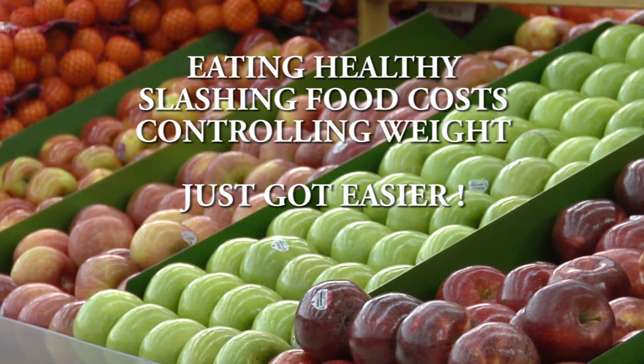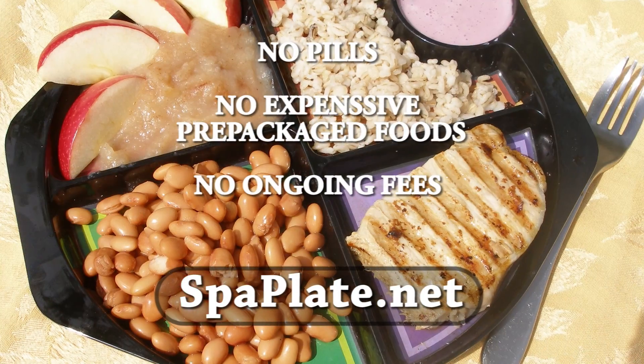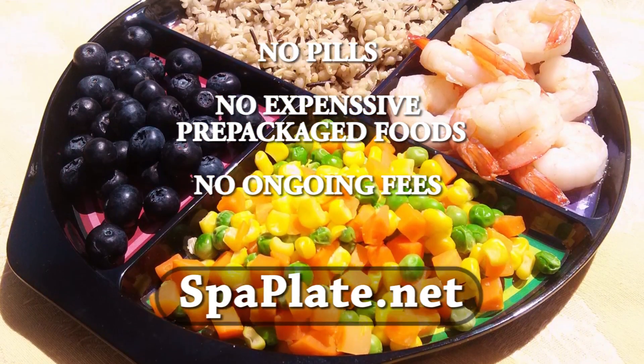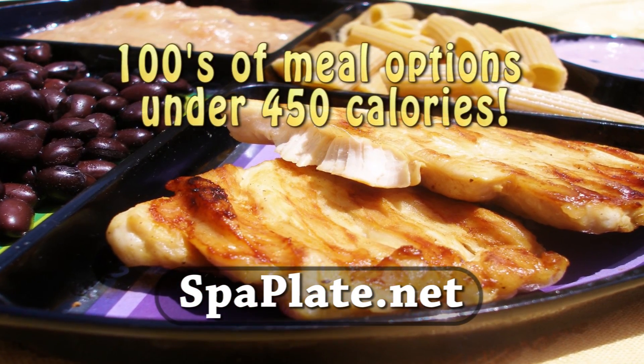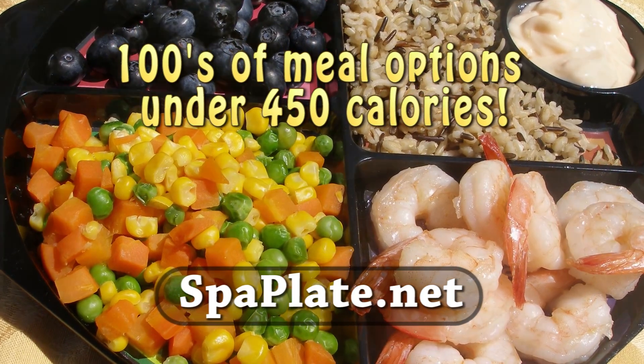Eating healthy, slashing your food costs, and controlling your weight just got easier — a lot easier. Spa Plate serves as your personal coach to put healthy eating on cruise control. Spa Plate makes portion control automatic for healthy, balanced meals for you and your entire family.